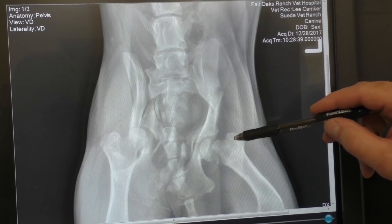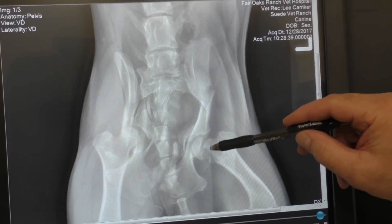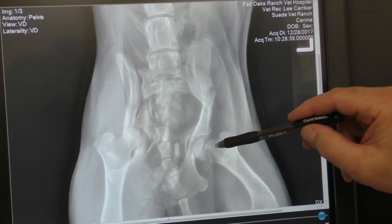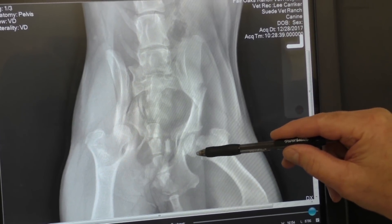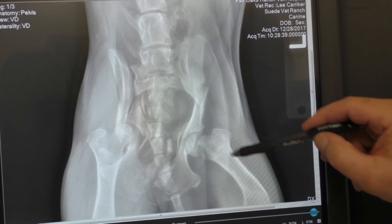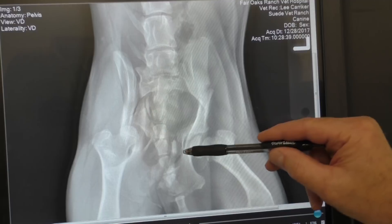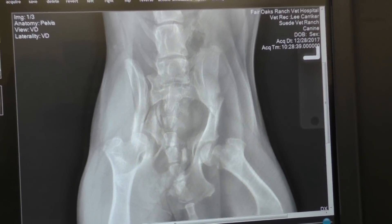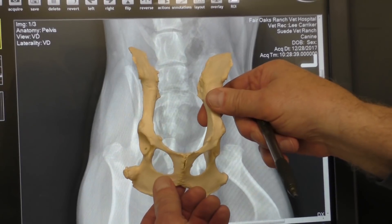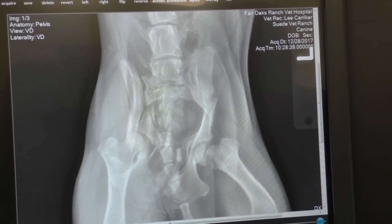We can tell by looking at this film — if you look at the normal side over here, this side right here, this is the side she is carrying, the one she's limping on. There's a fracture right through there, broken right through the head of the femur. This is her femur, the upper bone in the leg. This is her pelvis here. And also her pelvis is broken. These bones are all broken up in her pelvis. This is a normal pelvis right here — you can see how it is supposed to be. And she's got some fractures right there.